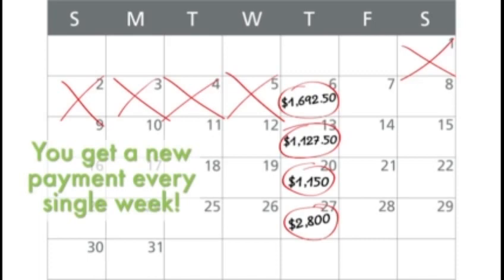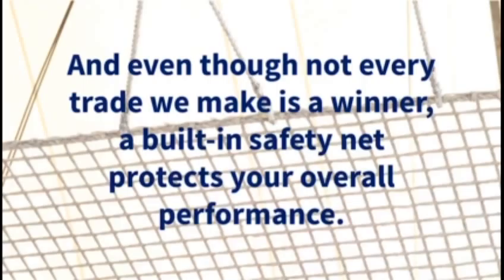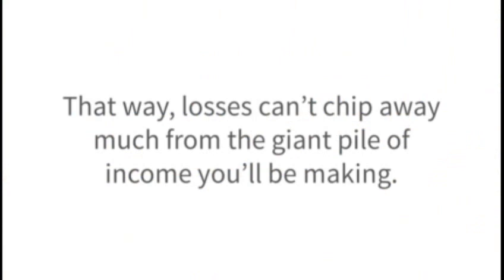Best of all, when you make trades using this profit calendar, you don't have to put up with many losers. Unlike buy-and-hold strategies most people use, this approach is virtually immune to what the overall stock market is doing over long stretches. Plus, it doesn't tie up your cash for months on end. And even though not every trade we make is a winner, a built-in safety net protects your overall performance.